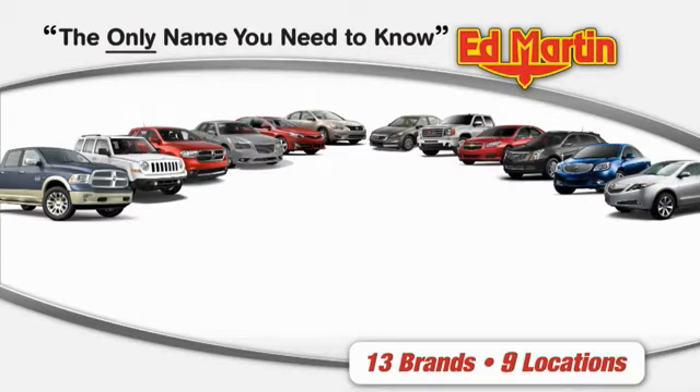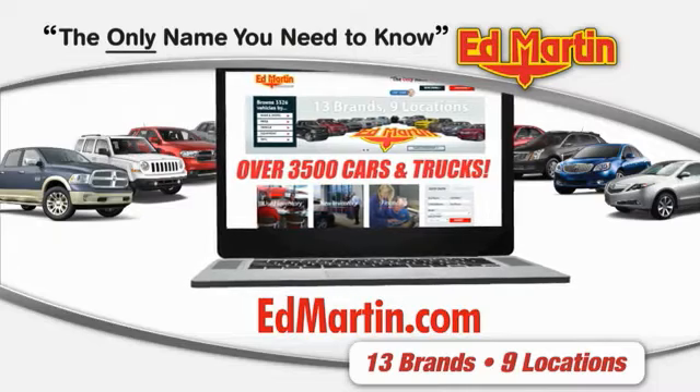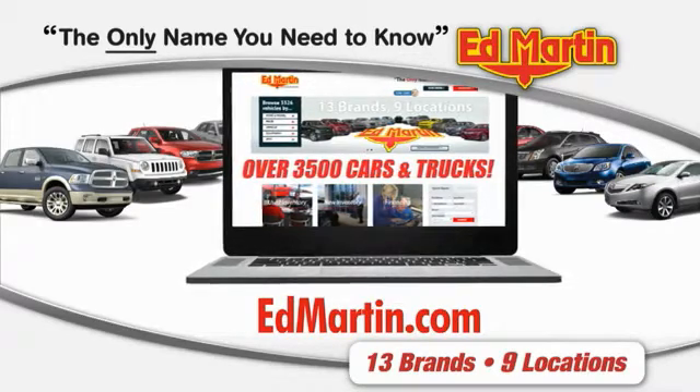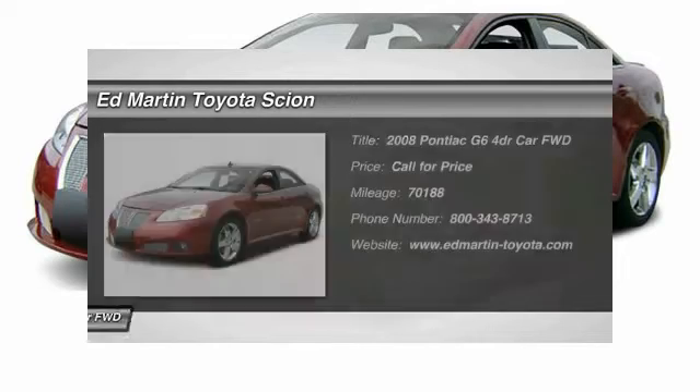Thank you for clicking our video. You can also shop over 3,500 more cars and trucks online at edmartin.com. The 2008 G6 — a great-looking sedan with the personality of a sports car.